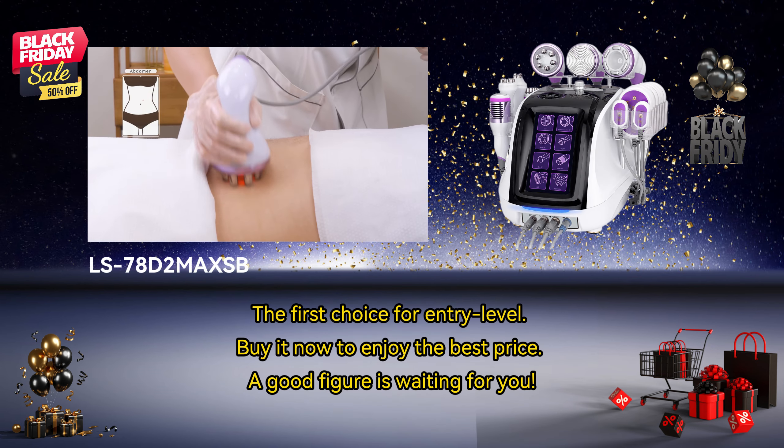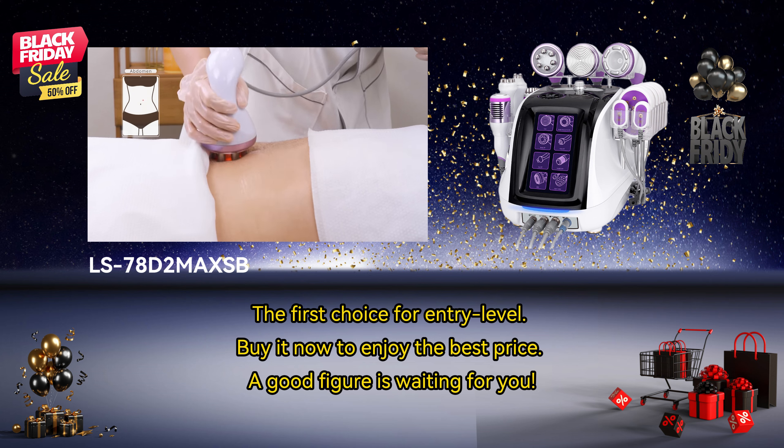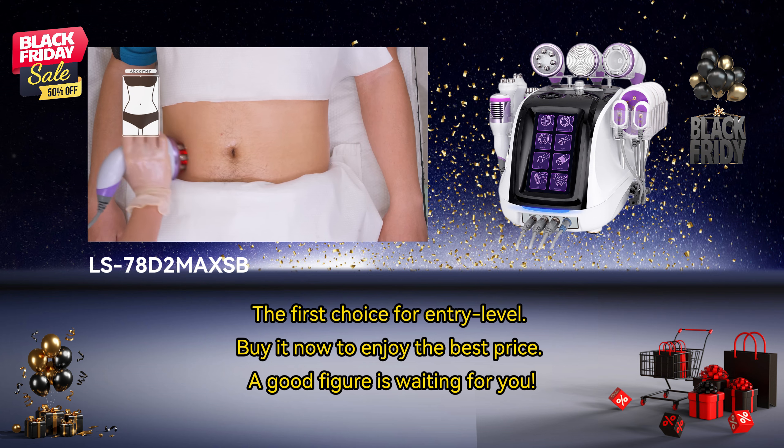The first choice for entry level. Buy it now to enjoy the best price. A good figure is waiting for you.